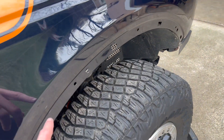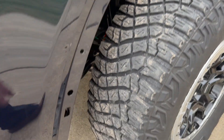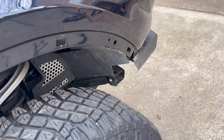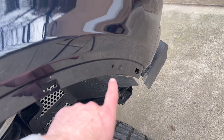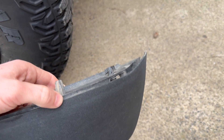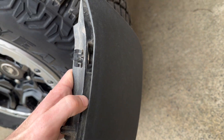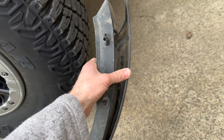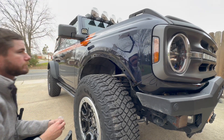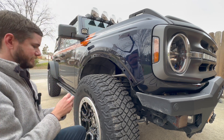First thing you want to do before removing the fender flare — clean up this area with some water. You don't really want to use a chemical; you want to keep it streak free, just clean it up really good, and then take the supplied alcohol prep pads and wipe it down real good to remove any oil or residue. This is the problem I was having with my stock fender flares — as you can see, a couple trips on the trail and they've started to separate.